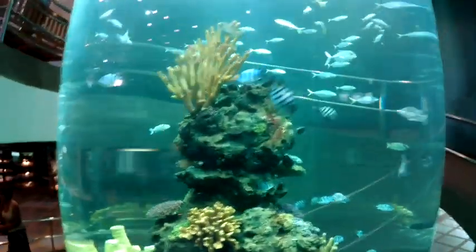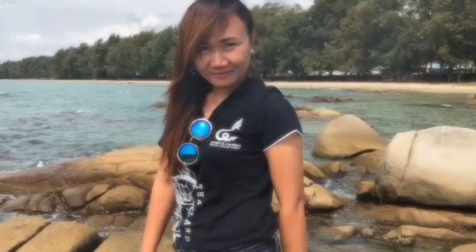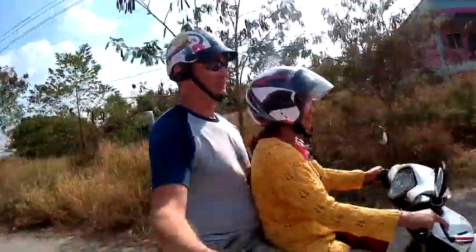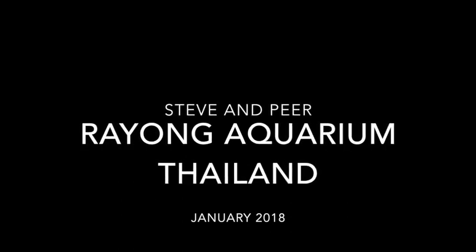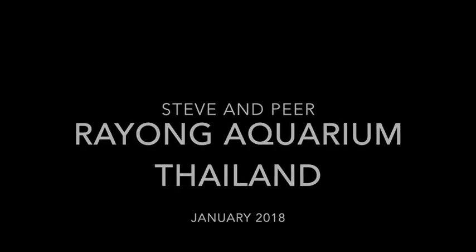I'd have to say if you're in the area it's definitely worth the visit.